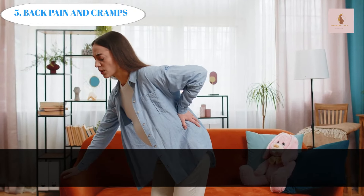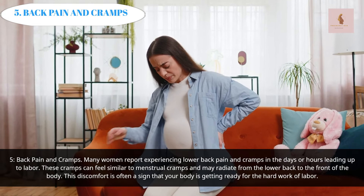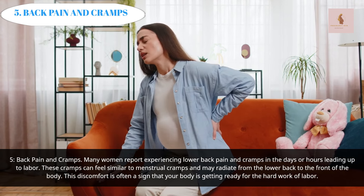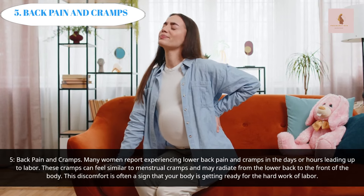Back Pain and Cramps: Many women report experiencing lower back pain and cramps in the days or hours leading up to labor. These cramps can feel similar to menstrual cramps and may radiate from the lower back to the front of the body. This discomfort is often a sign that your body is getting ready for the hard work of labor.